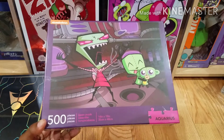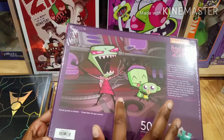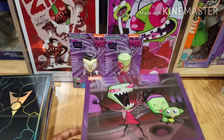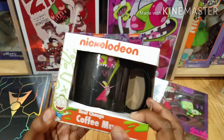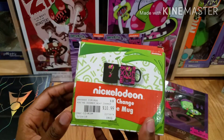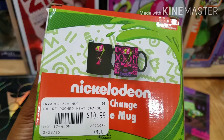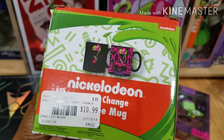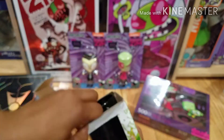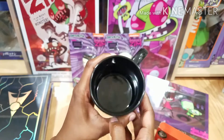Also from Hot Topic is this Aquarius 500-piece puzzle. I got this offline and that's the picture it makes. Pretty cool. Next is this Zim mug — it's one of those heat-changing mugs where when you pour hot liquid in it, it changes. I got this from some kind of novelty store in Queens, New York. I don't remember the name but it was just one of those places I was passing by and stopped inside and saw they had this cup. That's the image it makes when it's heated up. I thought it was pretty cool that they had a Zim cup because there isn't really too much just Zim-specific stuff. Really nice black mug.